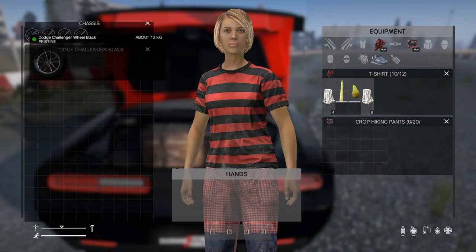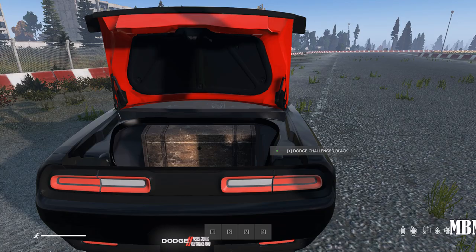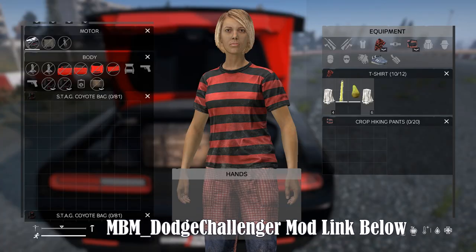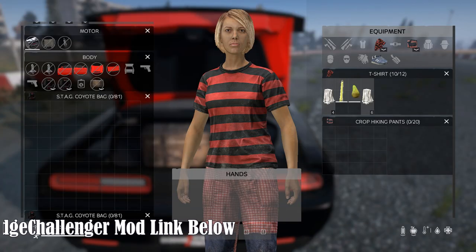With a generous 500 inventory slots, the Dodge Challenger Hellcat offers ample storage space for all your belongings. Furthermore, the inclusion of a seat chest, two pistol slots, and two backpack slots ensures that you can conveniently carry essential items with you wherever you go.